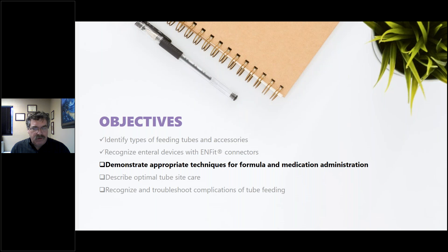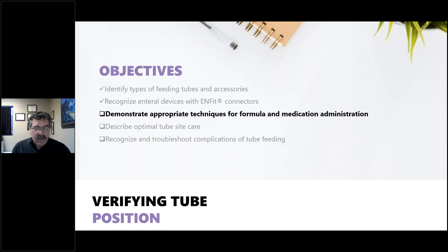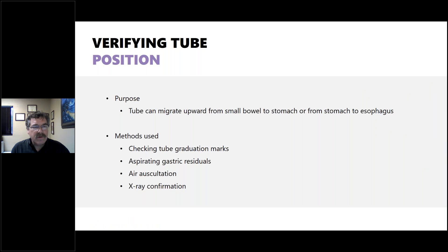We've covered types of tubes, feeding tubes and accessories, and ENFit as it relates to enteral devices. Now let's look at appropriate techniques for formula and medication administration. Before any administration into an enteral tube — even if you know it's the enteral tube because of the ENFit connection — you need to verify the position, as the tube can migrate from the small bowel to the stomach or stomach to the esophagus.